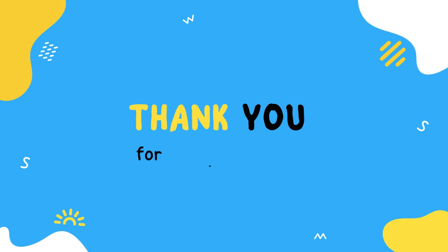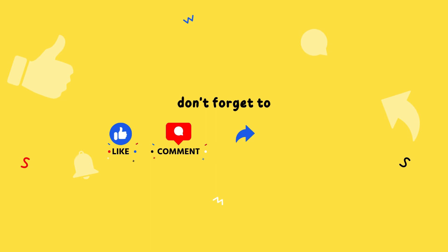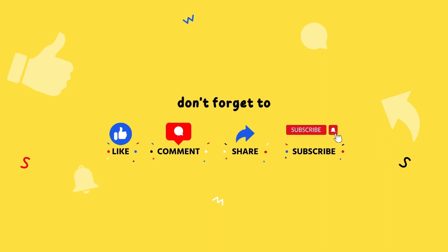If you like our videos, please subscribe to our channel. Share and like our videos. Thanks for watching.